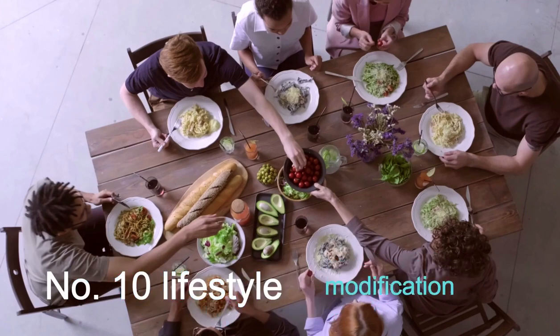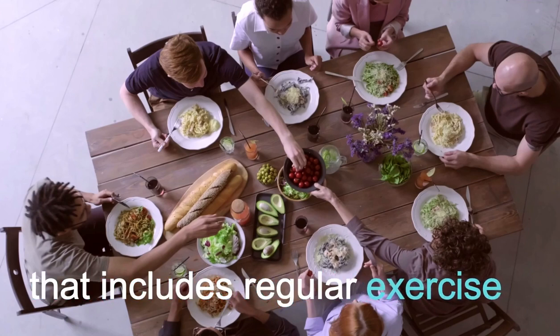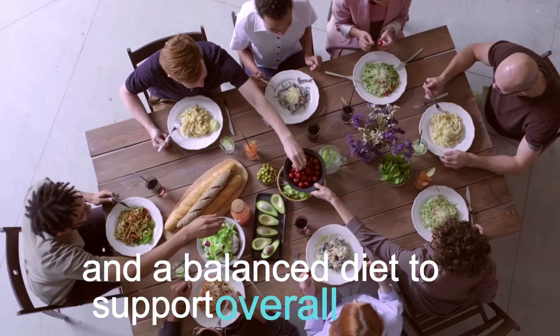Number 10: Lifestyle Modification. Adopt a healthy lifestyle that includes regular exercise, stress management, and a balanced diet to support overall health.